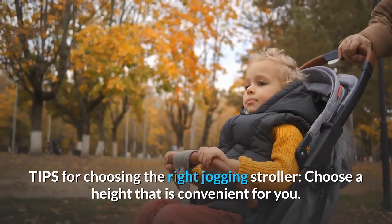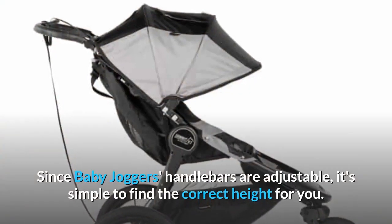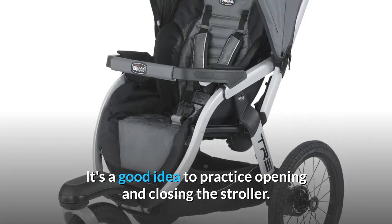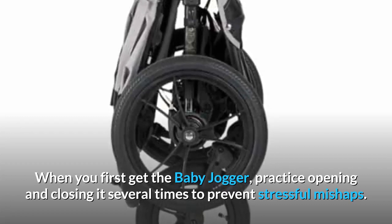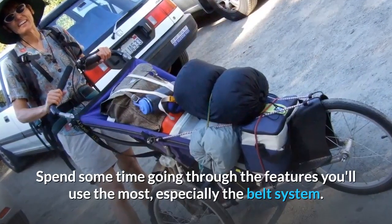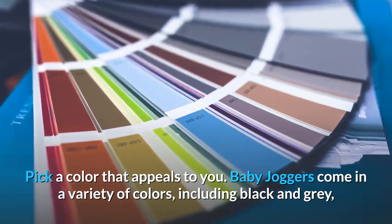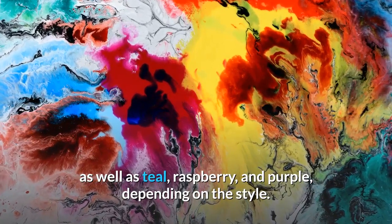Tips for Choosing the Right Jogging Stroller: Choose a height that is convenient for you — since Baby Jogger's handlebars are adjustable, it's simple to find the correct height. Practice opening and closing the stroller several times when you first get it to prevent stressful mishaps. Spend some time going through the features you'll use the most, especially the belt system. Baby Joggers come in a variety of colors, including black, gray, teal, raspberry, and purple, depending on the style.